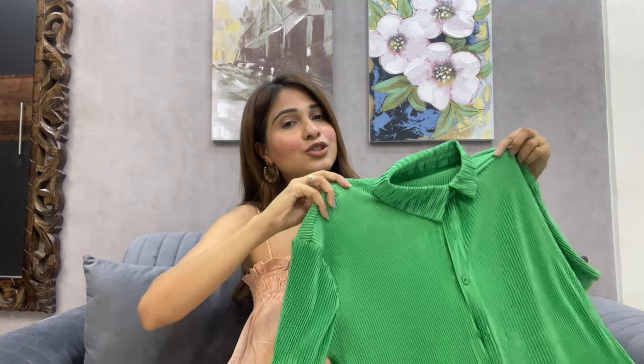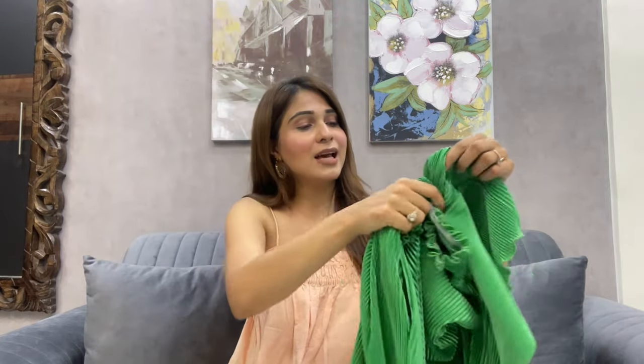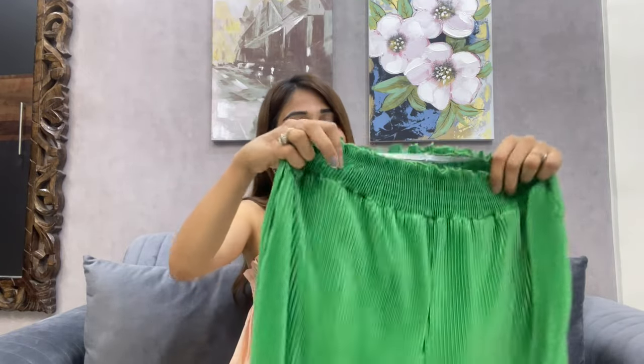Last up is this green color coord set with a shirt and pants. I got this in size small. It has a moderately stretchable fabric, so I'd suggest going your own size. The shirt is quite short in length. The pants are interesting — they have a cut-out at the bottom which looks very fancy. It's a slightly longer length, so if you're not very tall style it with heels. The total cost was ₹1700.